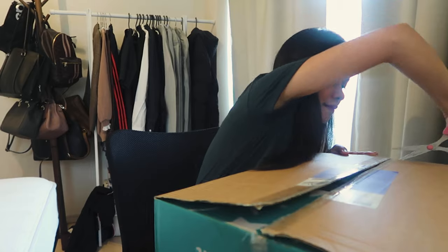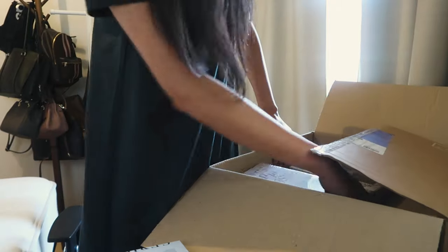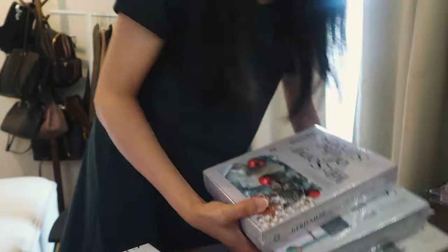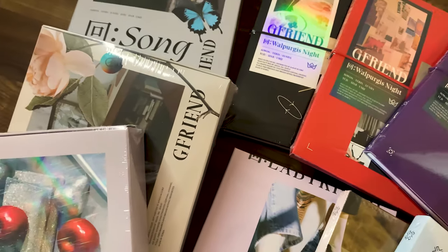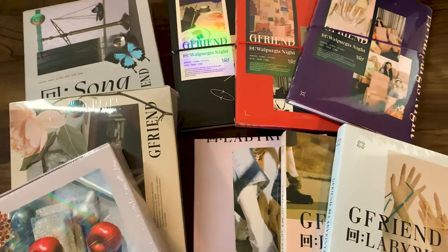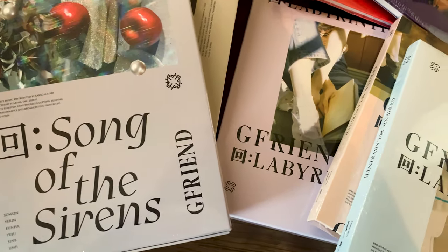I got myself three complete sets of G-Friend albums. As you all know, I am a huge fan of G-Friend, which is a popular Korean girl group. Unfortunately, G-Friend disbanded last May 22nd, which is really sad for us fans. The disbandment was all of a sudden — when they announced they were not going to be renewing their contracts after six years of working, it was only a few days before the official disbandment date. That is why I ordered these albums as a way of remembrance and saying thank you to the group for their good music.